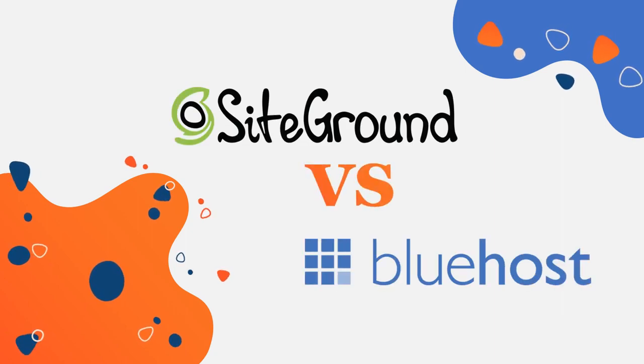Bluehost and SiteGround are two leaders and fierce competitors in the web hosting industry. In this video, I'm going to compare the most important aspects when it comes to choosing a web hosting company to help you decide which web host is the right one for you and your website.